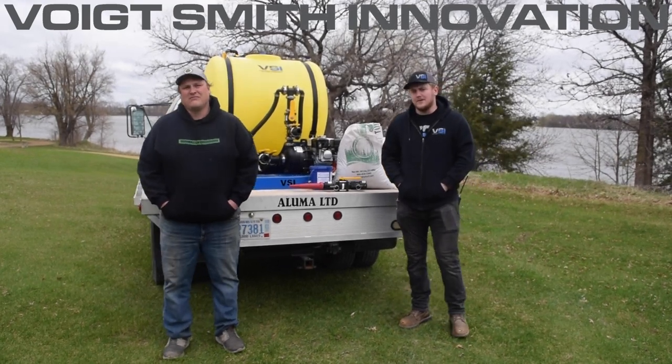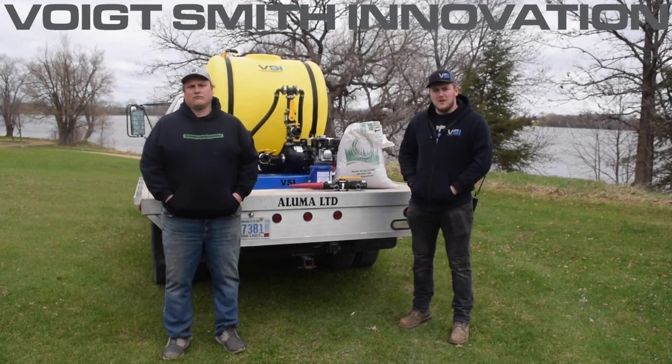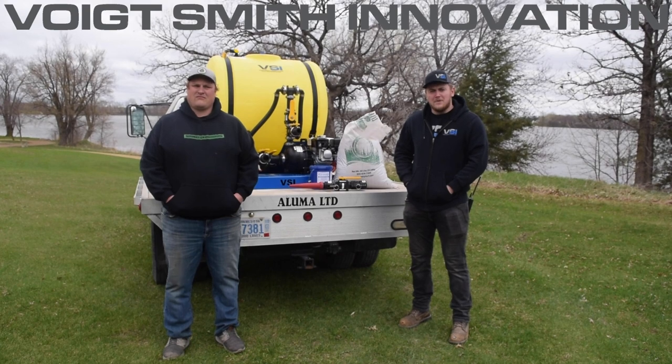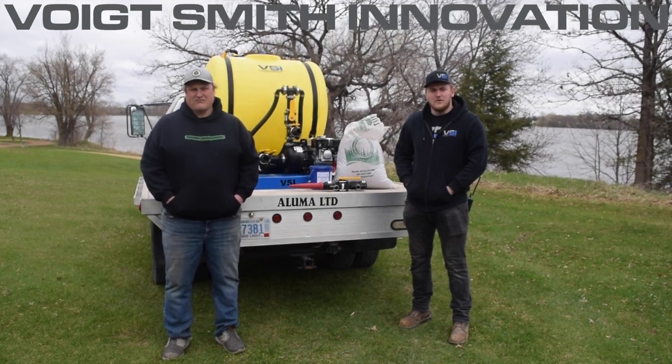So the program we're doing is a try before you buy. You can come down to our site and pick up a hydro seeder, any of the sizes. You can rent it for a day, bring it up to your location, do a job. We want to make sure that you're comfortable using it and like the results before you purchase from us.